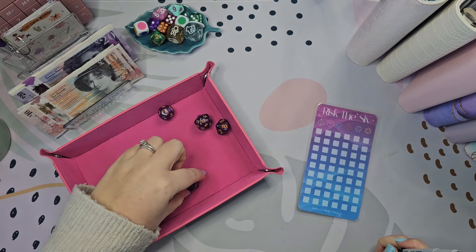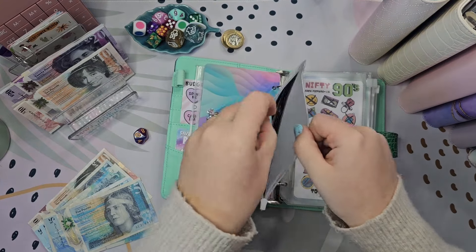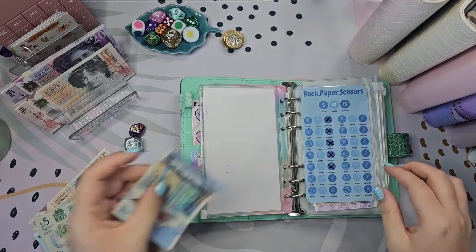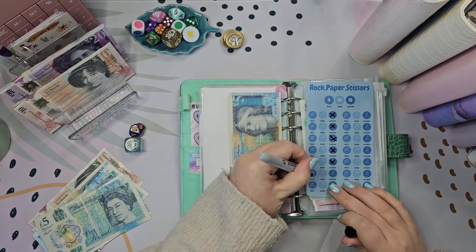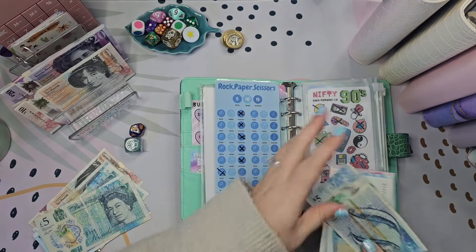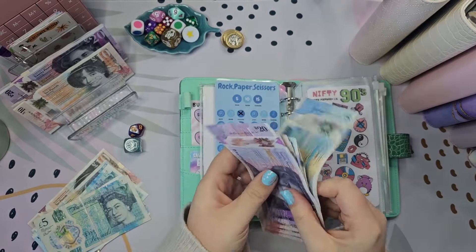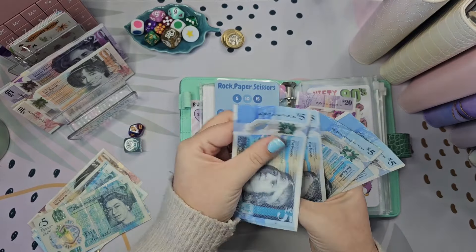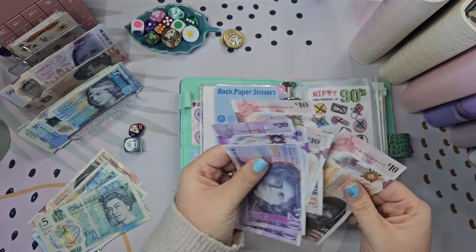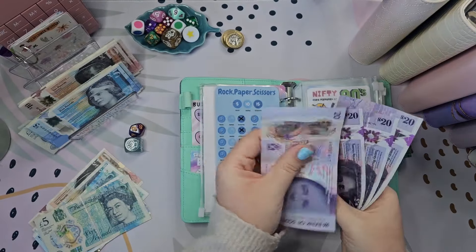Next one is zero — that was the 100 envelope, which is Rocks Paper Scissors. Let's do a roll. Rock, which is five pounds. I'm surprised at that actually because it's been papers the whole time. On this one we've got 20, 30, 40, 50, 55, 60 — and then 5, 10, 15, 20, 25, 30. There we go, and then 20, 40, 60, 80. Perfect.